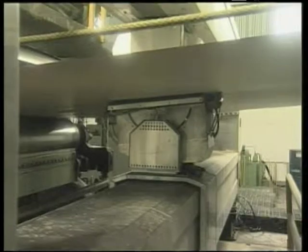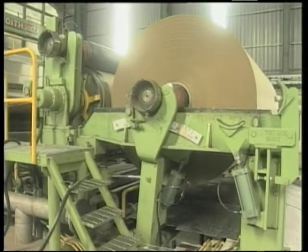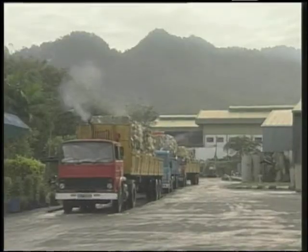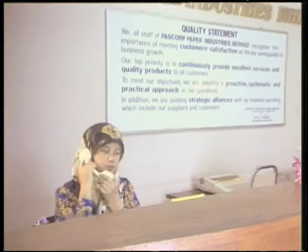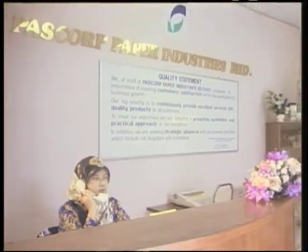PassCorp in Vientong, Malaysia makes medium paper for corrugated boxes from 100% recycled stock. Until recently, the papermaker was government subsidized, operating a single paper machine. Their competitiveness was inhibited by unreliable equipment, low production volume, and high maintenance cost.